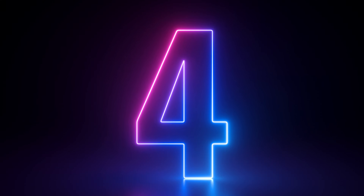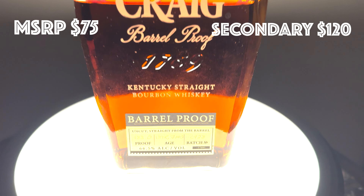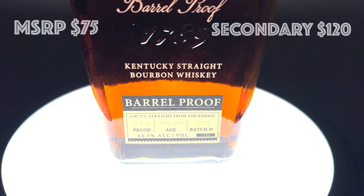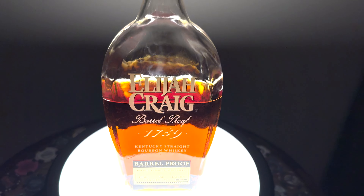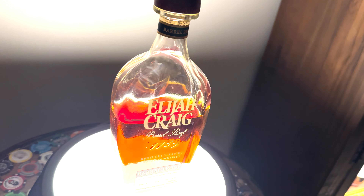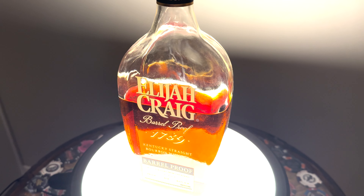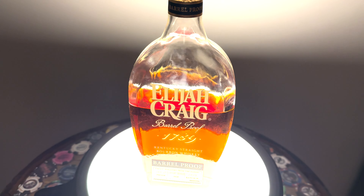Number 4: Elijah Craig Barrel Proof C923. This thing should be on the shelf everywhere, but due to its popularity it is a little bit hard to find, but still findable. Great, great bourbon with caramel and butterscotch, and a serious amount of proof, so if you're a proof hound, this might be your number 1.